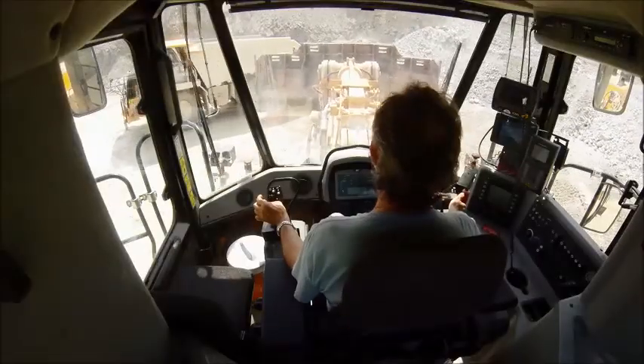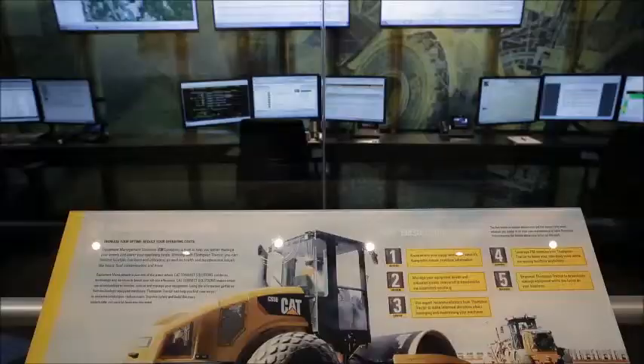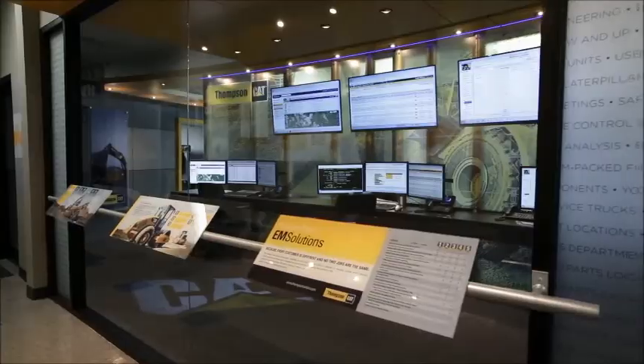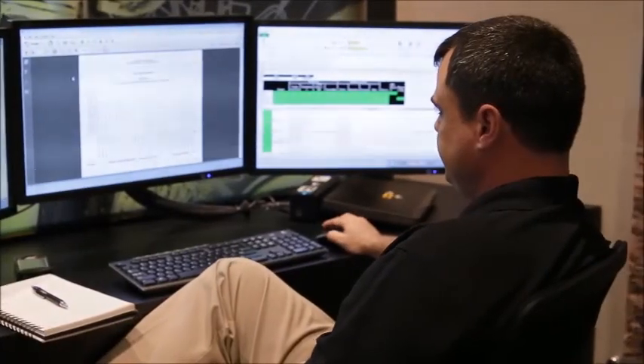There's so much information coming from them now through the VIMS, Vision Link, and Product Link that it's all being collected through Thompson Tractor, and then we have a weekly report that we sit in on and go over the condition of the equipment.